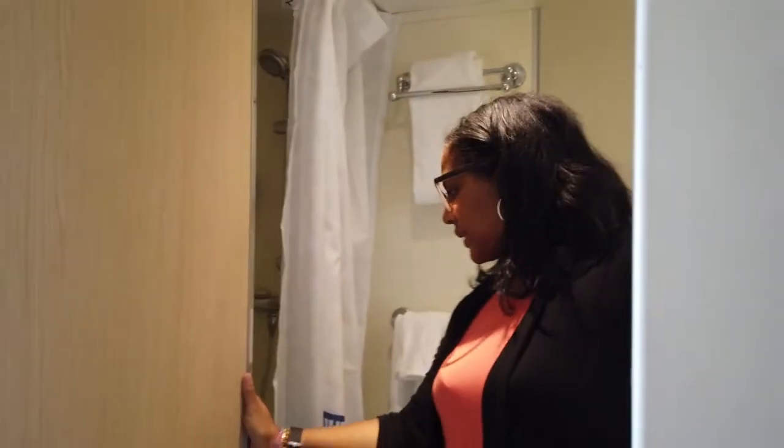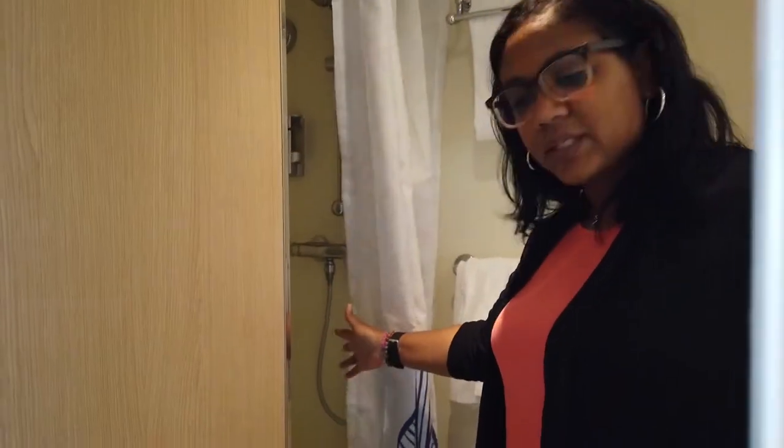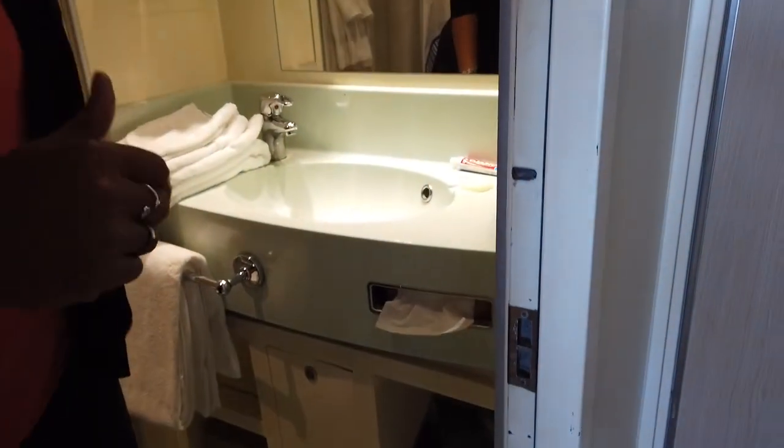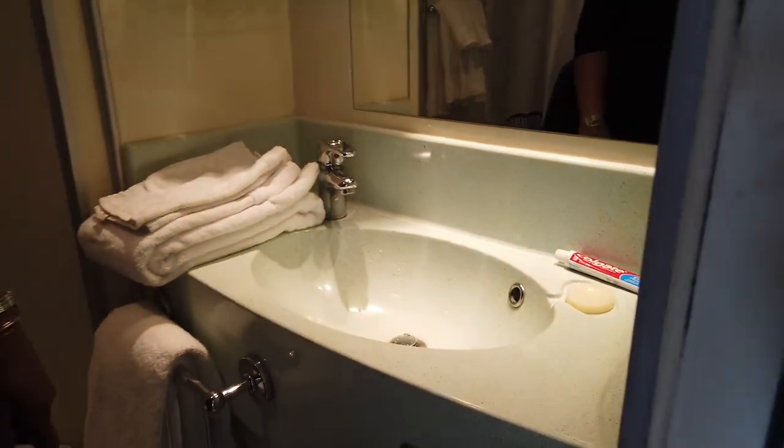Right when you walk in, the bathroom is right here. This is a pretty basic size — you've got a standing shower with pretty good space in there. They give you some shower gel and shampoo, and then you've got your sink and four shelves.